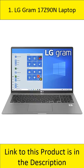At number 1: LG Gram 17Z90N. The LG Gram 17Z90N laptop features a sleek and ultra-light design, with a 10th-gen Intel Core i7 processor and 1TB of solid-state drive. It comes with a 17-hour battery and a USB-C port.